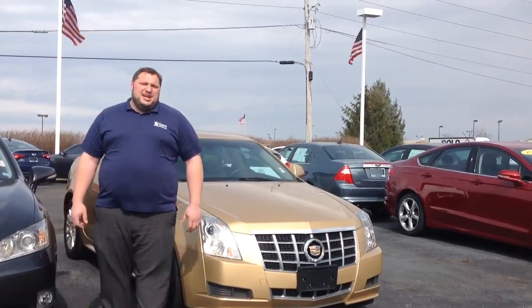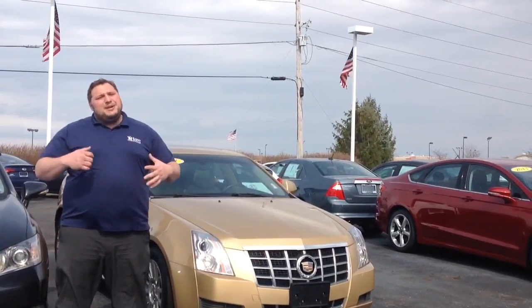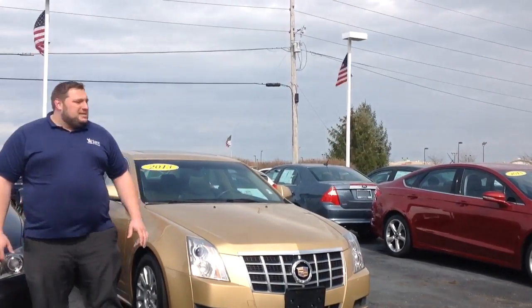Hey folks, Chris Babbitt coming here from Harris Chevrolet. Just wanted to go over a few things, show you a few things. Here at Harris Chevy, we don't stick with the standard colors — we get the little different ones. That way, if you're a little unstandard, we can get you taken care of.